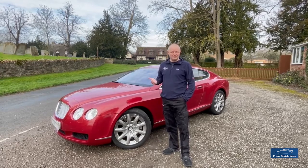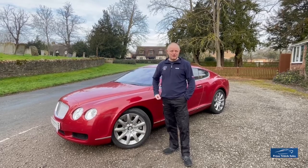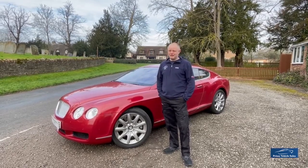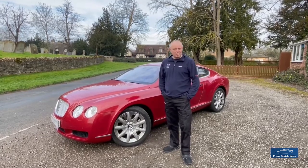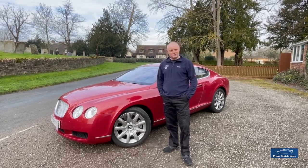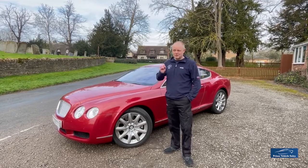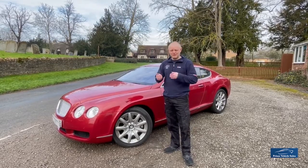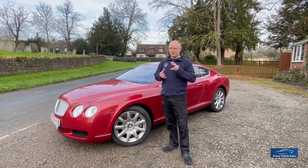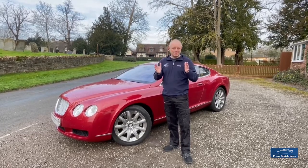It's only done 13,000 miles, which is pretty rare on a car of this age, and it's been one owner as well. It was supplied by Bentley Hadley Green and they carried out the maintenance and servicing on the car up until 2010, which is when the last recorded service was carried out at approximately 9,000 miles. We've got lots of paperwork and history for the car in terms of the early stages of its life, and we've got all the original book pack, handbooks, and presentation packs that came with it.